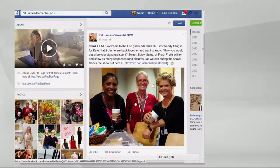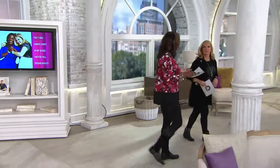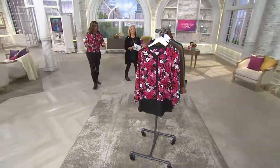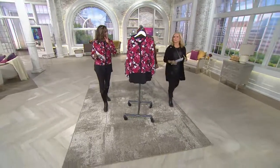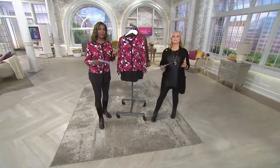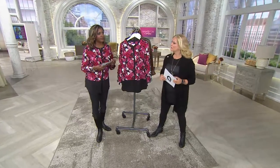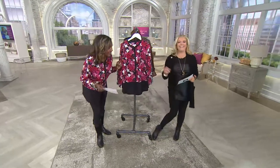What fragrance personality are you? I kind of feel like I'm fresh, but you think I'm sultry. I think you're sweet. I think it depends — don't you think you're multiple things? I kind of think I am. We would love for you to chime in. I think I'm fresh, but I could be sultry. Yes — put that wig on and you'd be really sultry!